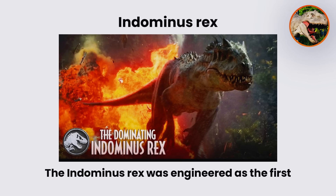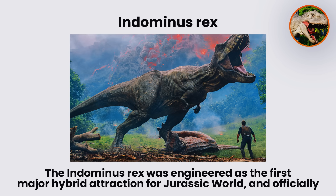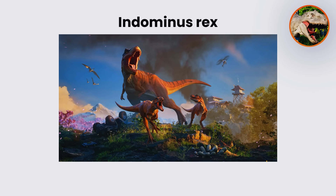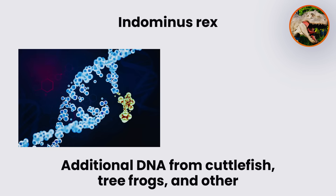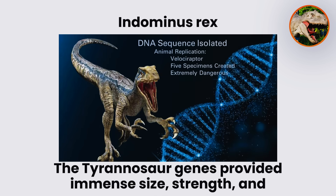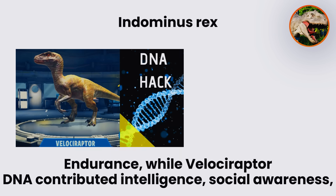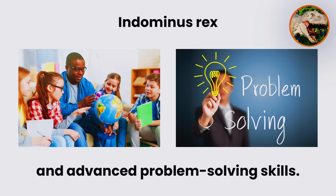Indominus Rex. The Indominus Rex was engineered as the first major hybrid attraction for Jurassic World, officially unveiled in 2015. Its genome combined Tyrannosaurus Rex and Velociraptor with additional DNA from cuttlefish, tree frogs, and other theropods. The Tyrannosaur genes provided immense size, strength, and endurance, while Velociraptor DNA contributed intelligence, social awareness, and advanced problem-solving skills.